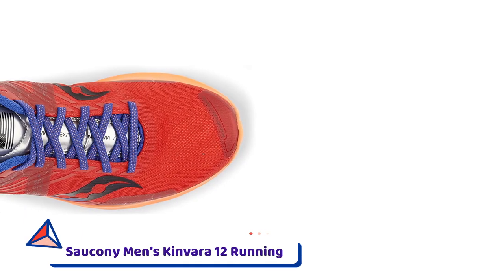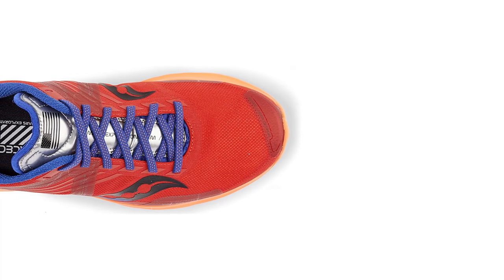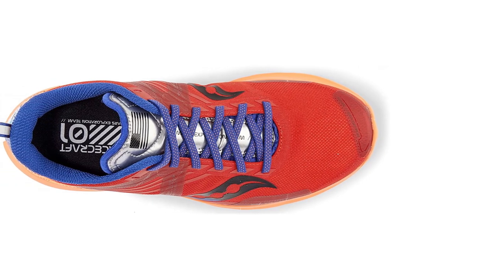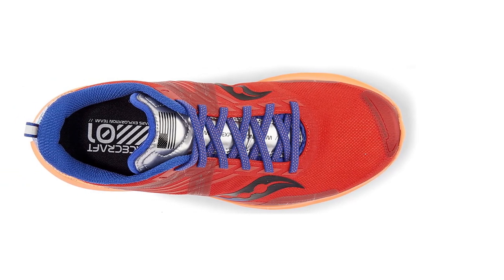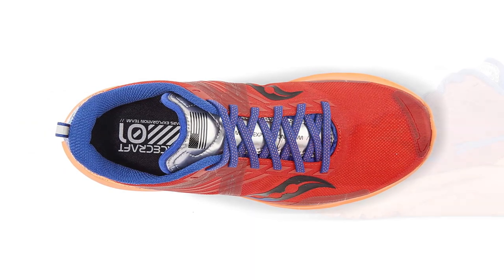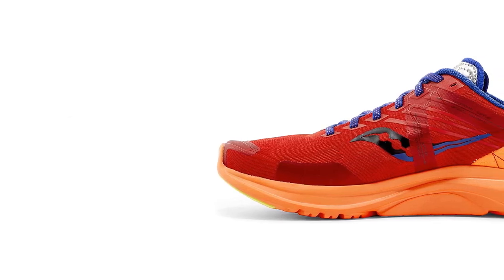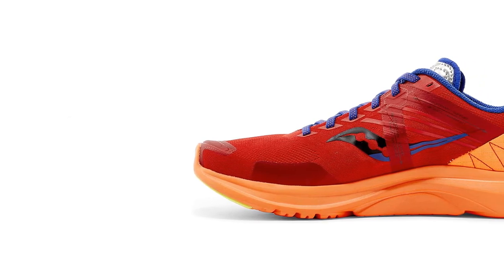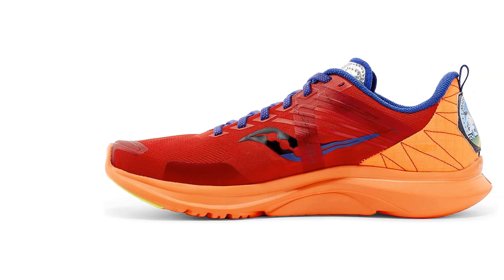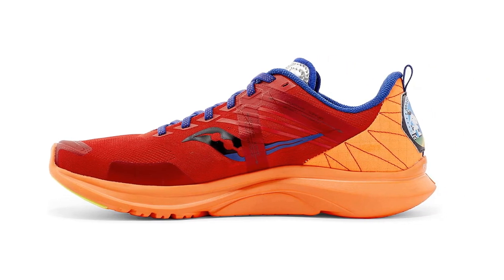Number 3: Saucony Men's Kinvara 12 Running Shoe. Feather light and speedy, with the durability to withstand hundreds of training miles, the Kinvara is a go-to training shoe for runners who like to go long and easy one day and short and fast the next. This 12th iteration of the shoe is lighter and more flexible, with a snug midfoot to hold your foot in place, and a blend of EVA and polymers in the PWRRUN foam midsole to boost energy return. It feels like an up-tempo shoe, but has the versatile cushioning to handle any workout in your training plan, including slow base training miles.